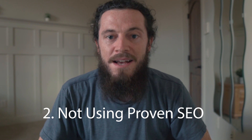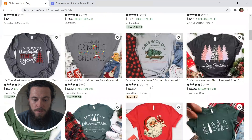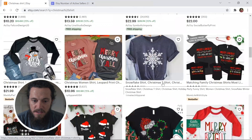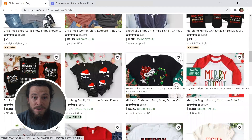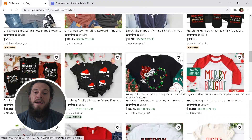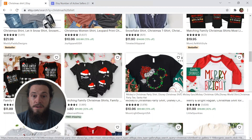Number two is not using proven SEO. You have to think like a buyer and use keywords that will connect your listing with the buyer when they're searching. One way that I love to do my keyword research is I go straight to the source — I go to Etsy, I search whatever niche I'm designing in, scroll through the first few pages seeing what keywords are working and ranking for these specific listings. You can click on a few of these different listings, figure out what type of SEO they're using and what type of SEO is working, and then construct your own title and your own tags based on the research that you did.